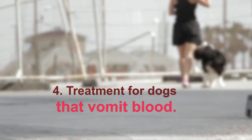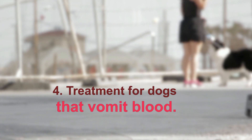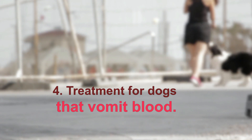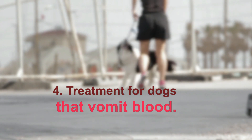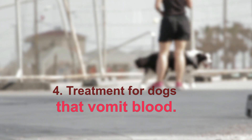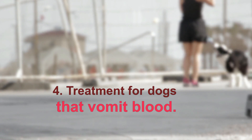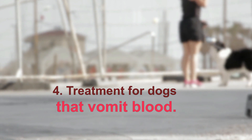Each case is unique and treatment differs depending on the underlying cause. However, most dogs that vomit blood, regardless of the cause, will benefit from prompt attention. As frightening as it is, when the cause is quickly diagnosed and treated, pets make a full recovery in most cases.